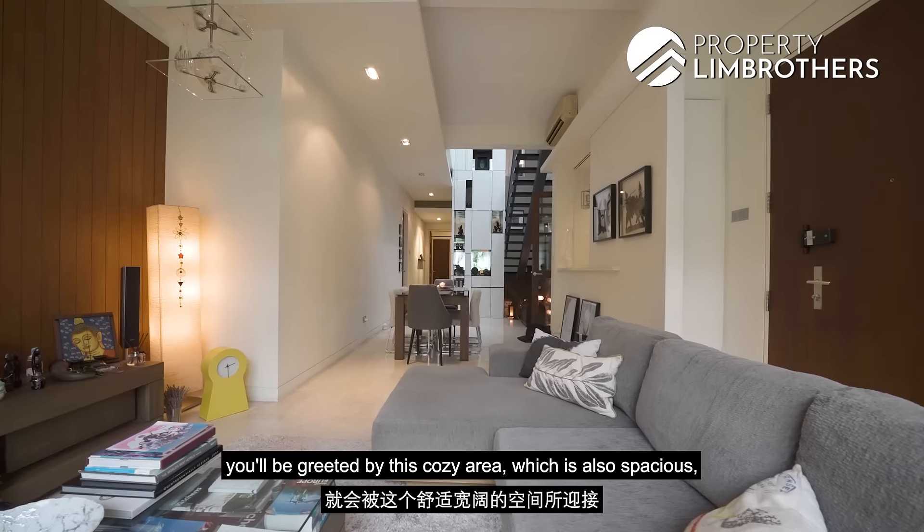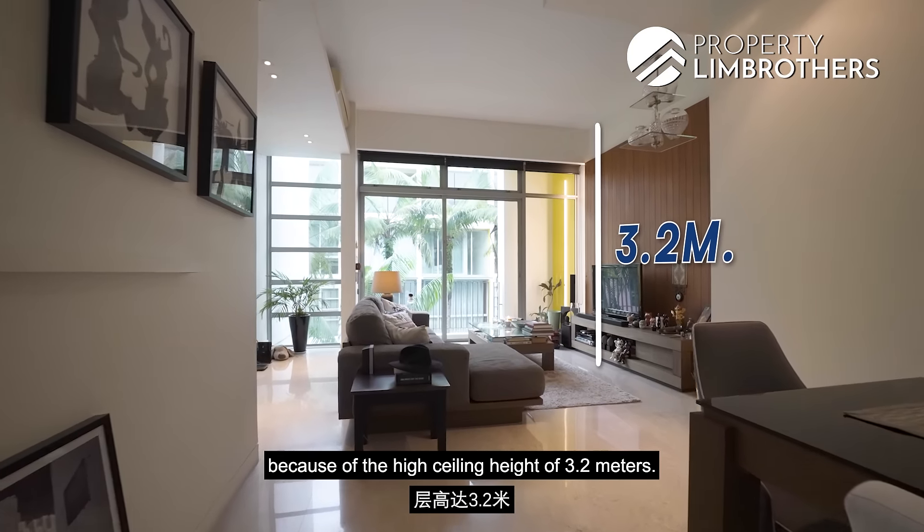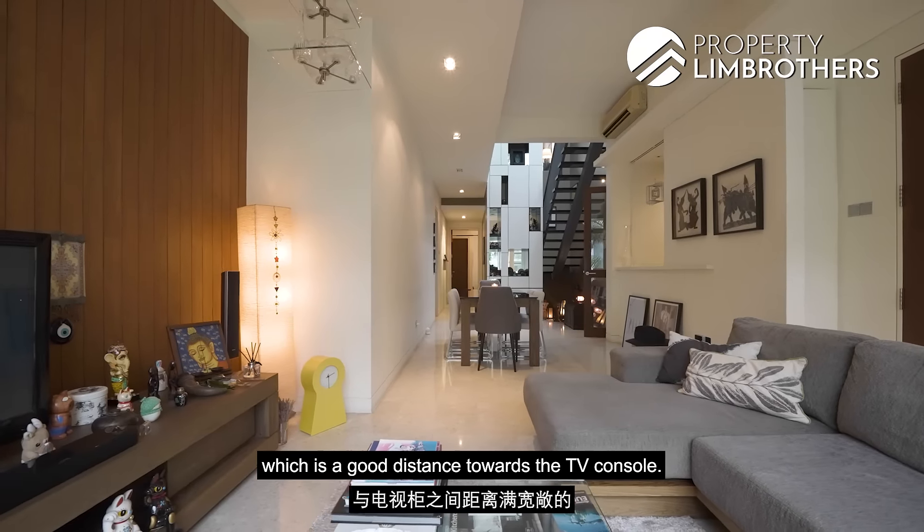As you step through the main door, you'll be greeted by this cozy yet spacious area because of the high ceiling height of 3.2 meters. We also have a three-seater sofa which is a good distance towards the TV console.